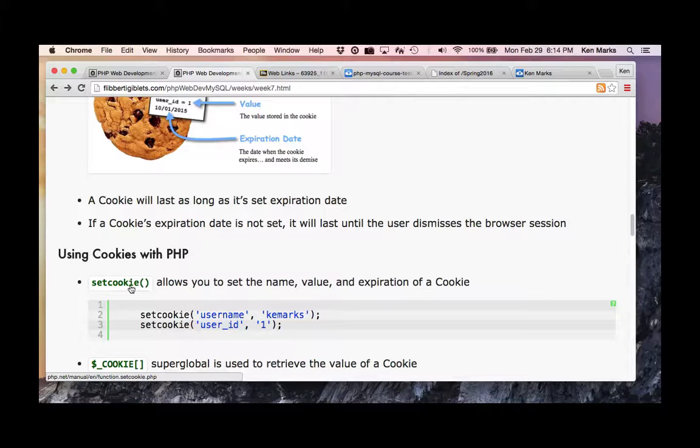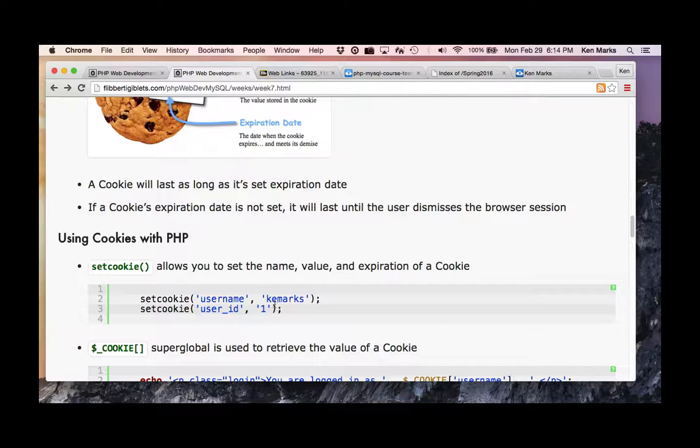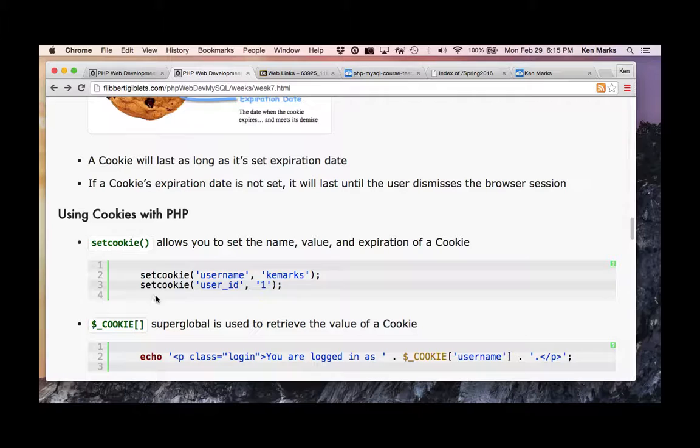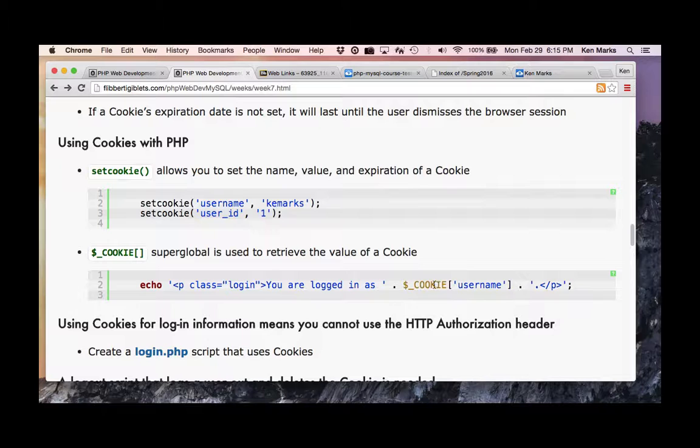Using cookies with PHP: we have the setcookie() function which lets you set the name, value, and expiration. If you don't want to set the expiration, just give it two parameters. For example, username as the name and your username as the value, or user_id and 1. We access these using the cookie superglobal. When I call setcookie, that goes into the cookie cache of the client browser.